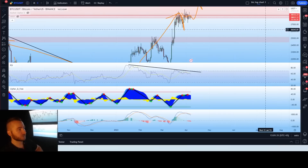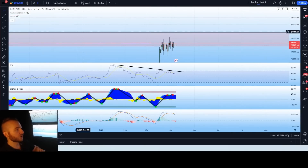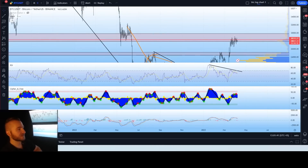The higher time frame bearish trigger will be confirmed below the support line, while the higher time frame bullish trigger will be confirmed for a continuation up to 30,000 above that higher time frame trigger. On the VIPV, if we zoom out, we can see a very strong pivot from higher resistance to lower resistance throughout the remaining area between 28.8k to 30,000. This resistance range is broken up into two lots: lower resistance here and higher resistance there.